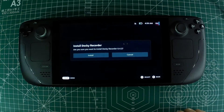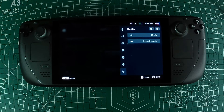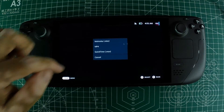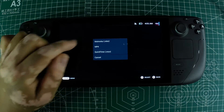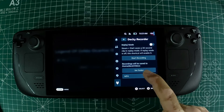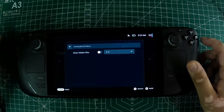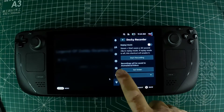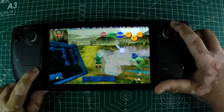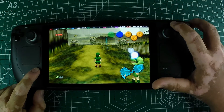With Decky Recorder installed, it's time to set it up for recording your gameplay. Open the Decky Loader app and choose your preferred video format — mp4, QuickTime .mov, or Matroska .mkv. Make sure to turn on replay mode and select where you want your videos to be saved by setting the folder to /home/deck/videos. With replay mode activated, you can start recording by pressing Steam and Start at the same time, which will capture the last 30 seconds of gameplay.